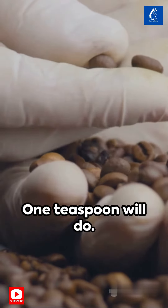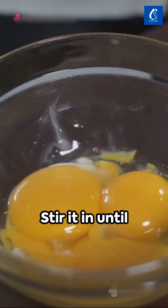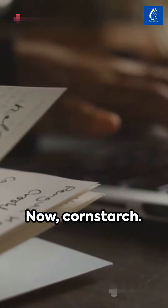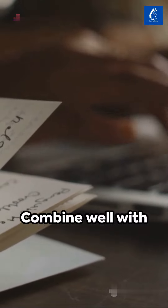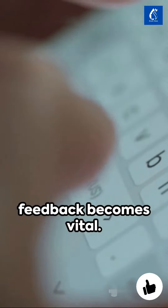Next, instant coffee — one teaspoon will do, any brand, any kind. Stir it in until it's fully dissolved. Now add cornstarch, another teaspoon, and combine well with the frothy egg and coffee mixture. Share your experiences in the comments.